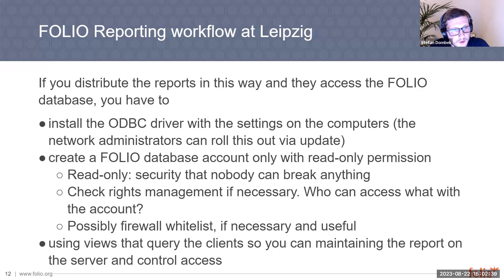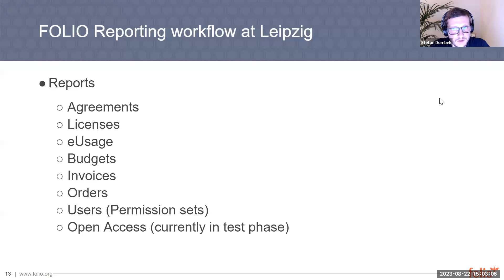The process also requires that you create a separate database account with only read-only permissions. With read-only permissions, you ensure that nobody can break anything in your database. Another point is to check the rights management to see who can access the system.